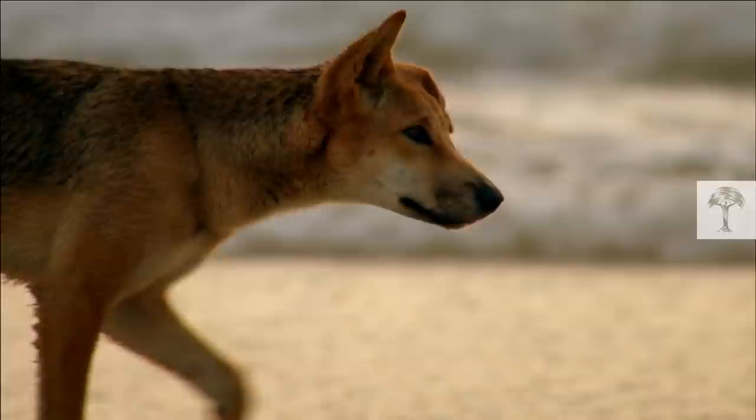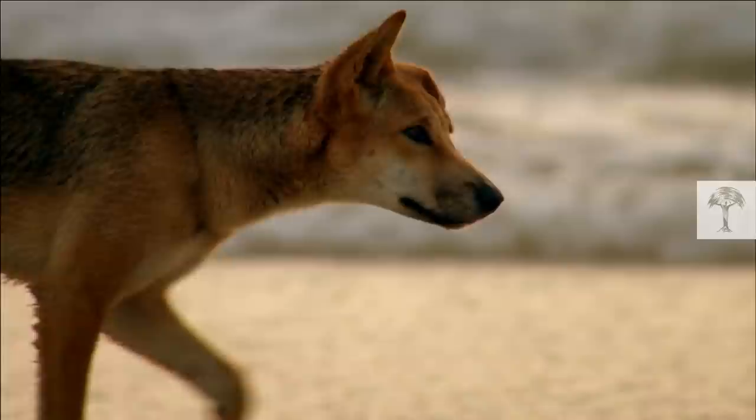Australia's dingo situation is only one of many of our conservation stories. Check out this playlist for more videos and please do consider subscribing. Thank you and see you soon!